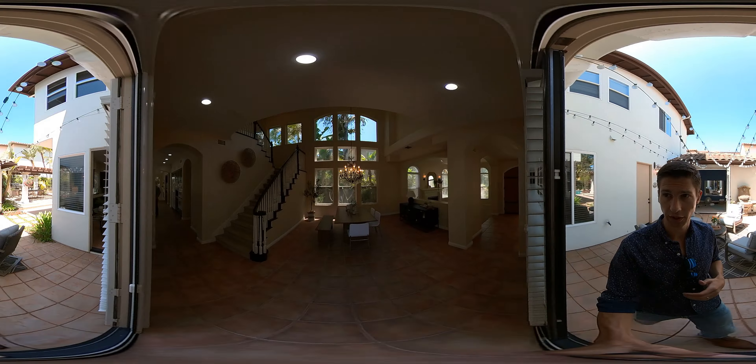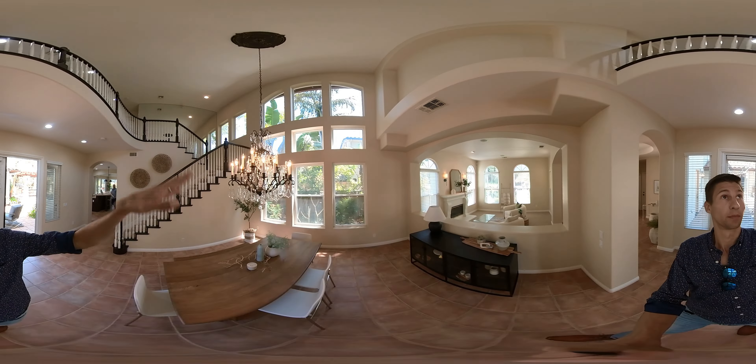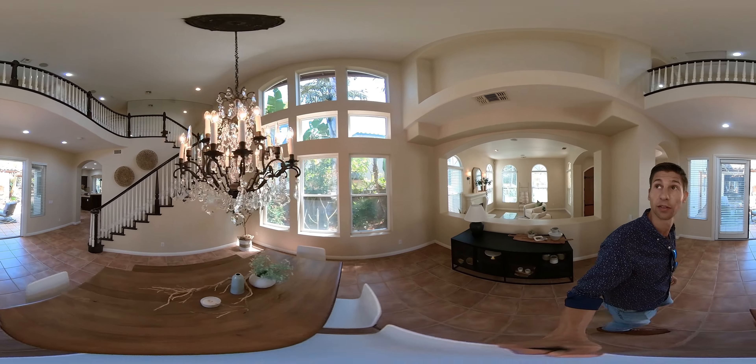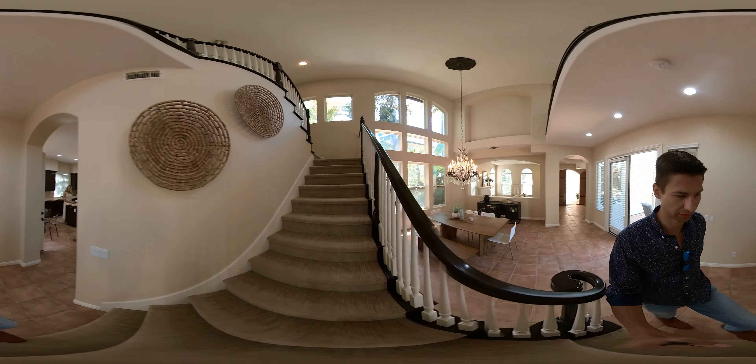There's a little covered pergola grilling area, which is really nice. You've got huge two-story windows up there bringing in a lot of natural light, but still very private thanks to the vegetation they have there.